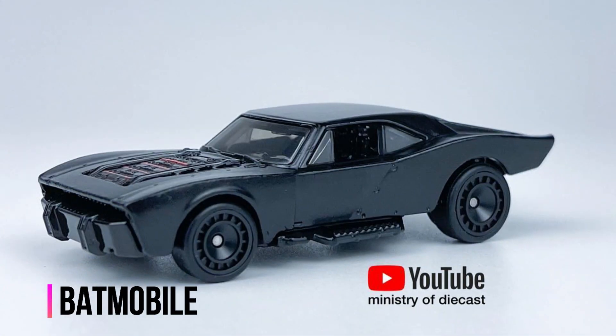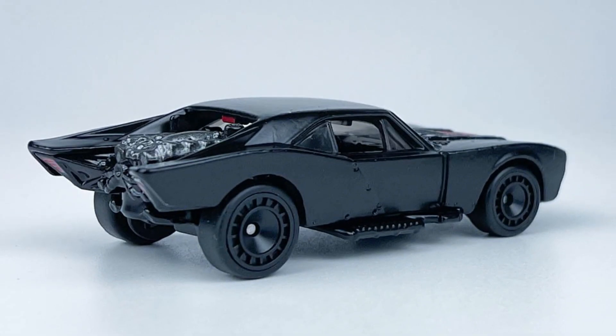Hot Wheels Entertainment Mix just released. Check out a new unboxing video on the Ministry of Diecast YouTube channel.